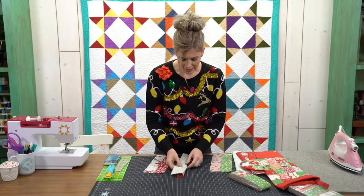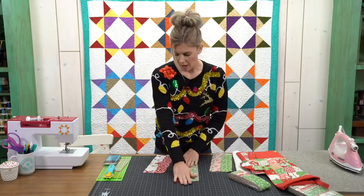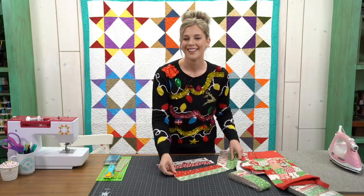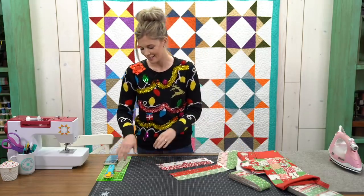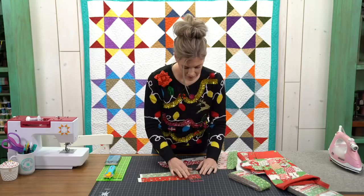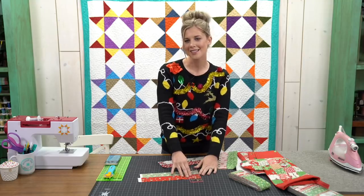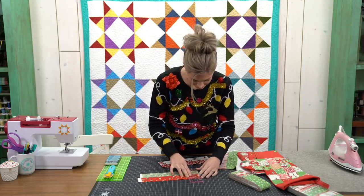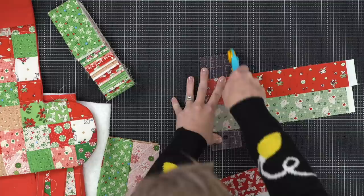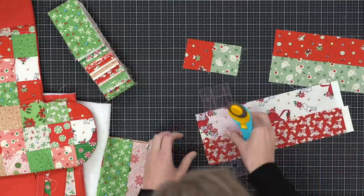I've sewn these — just picked lights and darks, sewed them with a quarter-inch seam, and pressed them open. Now I'm going to trim these down. The general consensus is you can hang stockings either way depending on where you're hanging them — hang the toes toward the tree. There's some reason behind that. Now these strips that we've sewn together, I'm going to cut them into 2.5-inch pieces to make some four patches.